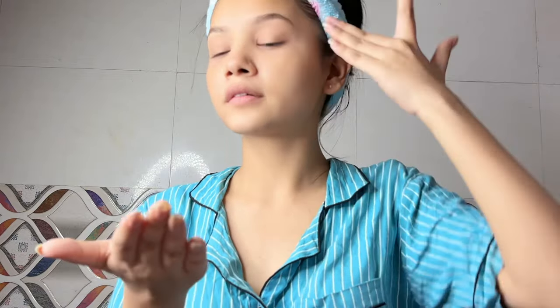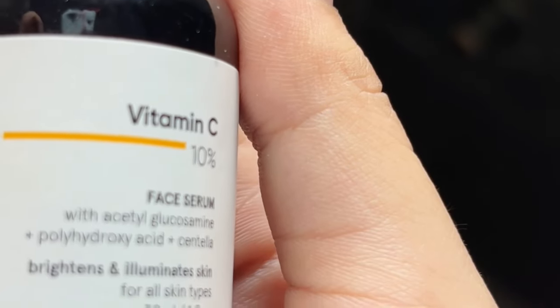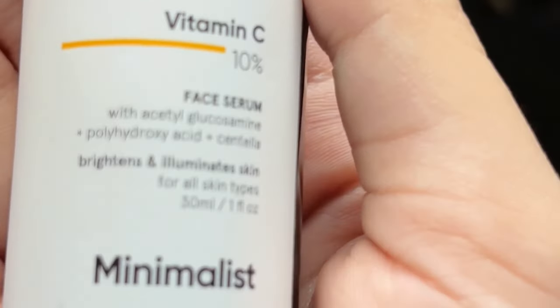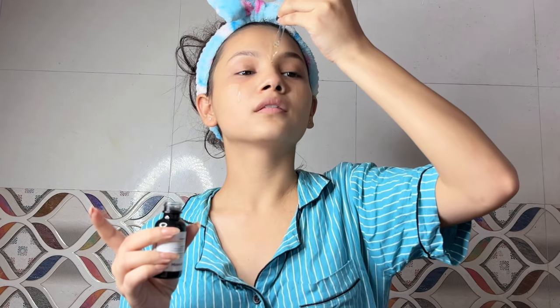Just tap tap and put it on for better results. For the magic step, I apply a few drops of serum — oh my god, this serum is just amazing! It's packed with Vitamin C which helps with brightening, and I gently press it into my skin to really lock in the moisture. You can see my face, guys!